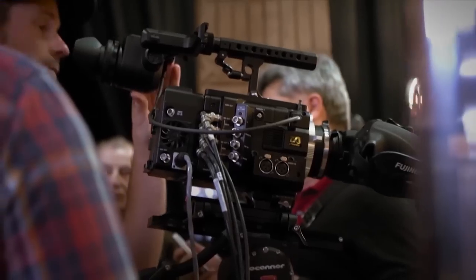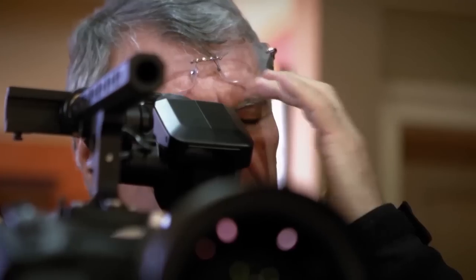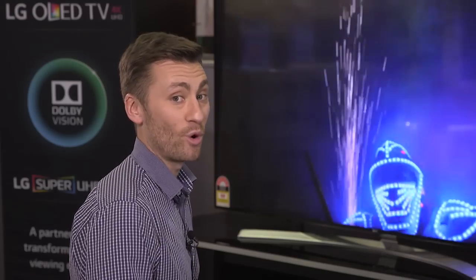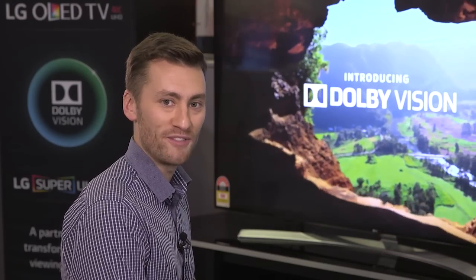HDR is possible through the advancement of cinema cameras in the last few years and is now widely adopted by Hollywood. But there's more — there's something that takes HDR to an even higher level, and it's called Dolby Vision.